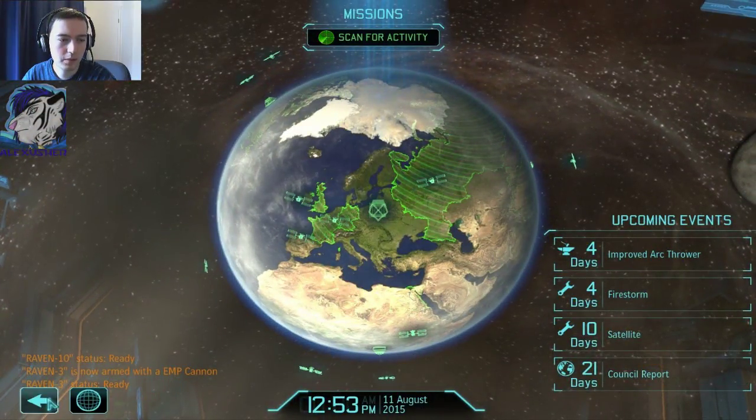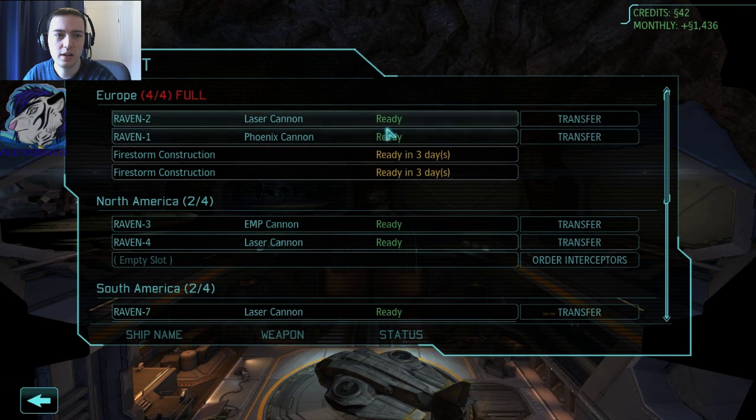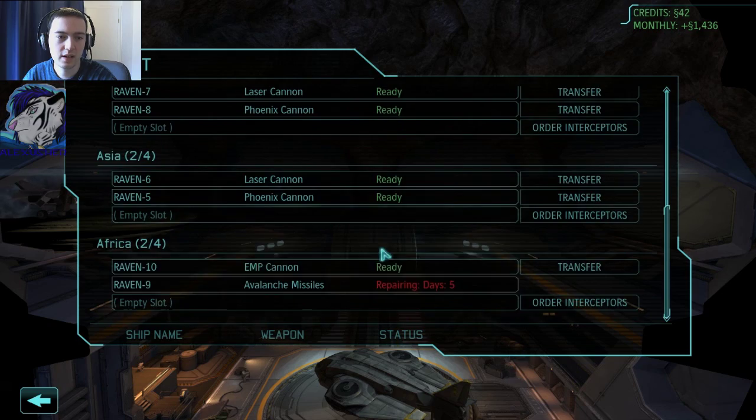Raven ready, armed EMP ready. Let's have a look at the hangar — ready in 3 days. Laser cannon, Phoenix cannon, EMP cannon, laser cannon, laser cannon. Repairing in 5 days.